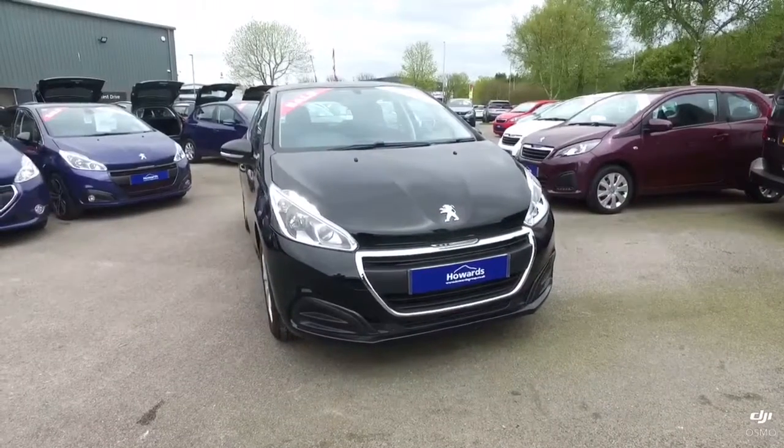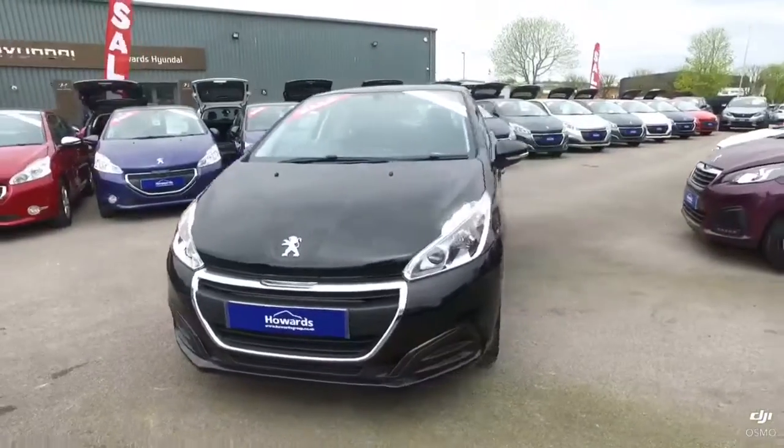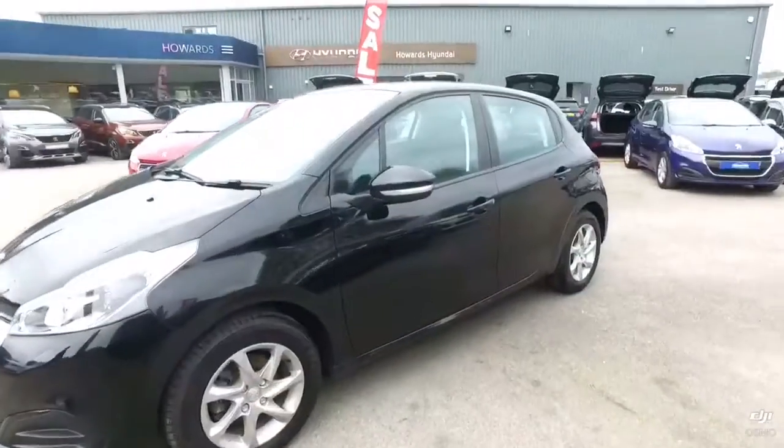Good morning, this is Daryl from Howard's and Yoble. This morning I'm going to be walking around this nearer black 50208. I'm just going to walk you around the general condition of the car.